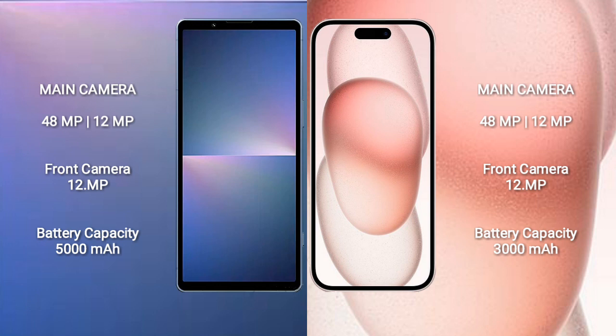Sony Xperia 5 Mark 5 has a 5000mAh battery with 25W fast charging support. iPhone 15 has a 3000mAh battery with 20W fast charging support.